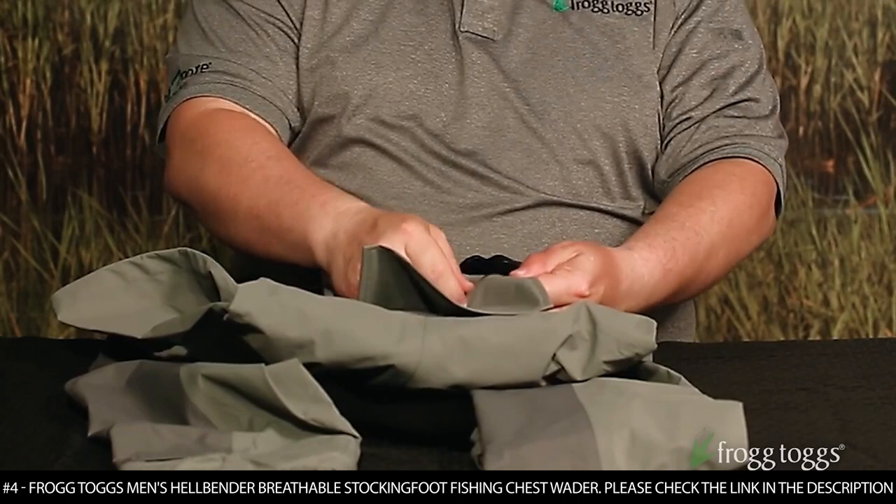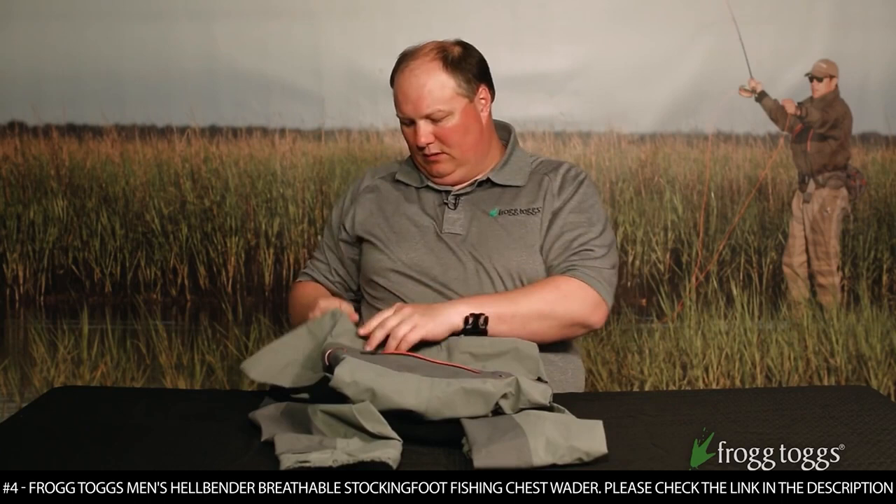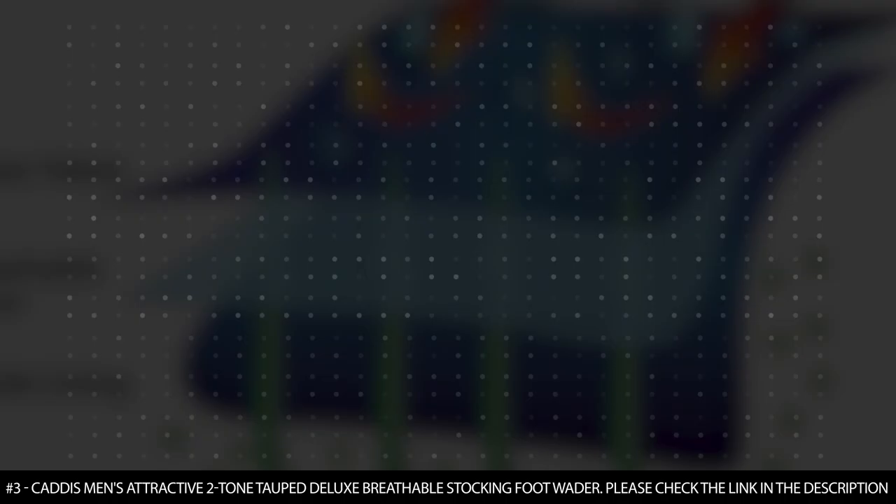On the inside, you've got a flip-out security pocket for valuables that you don't want getting wet. You've got molded locking buckles on each side and these are reversed so that you can't get them mixed up in the dark.